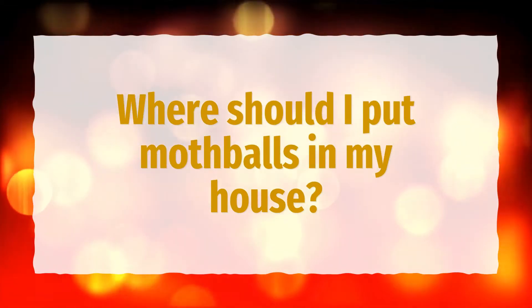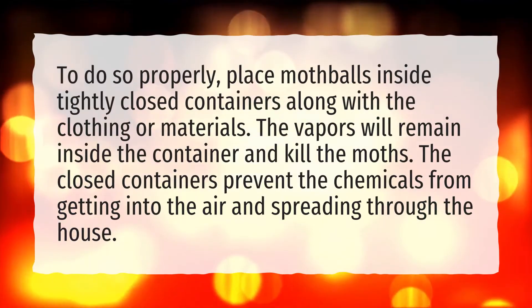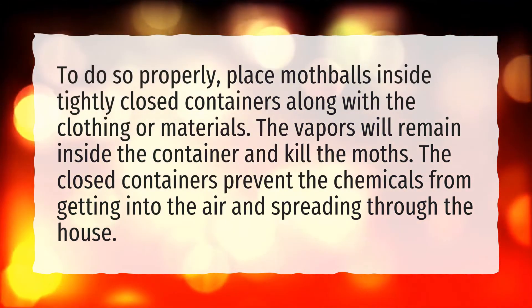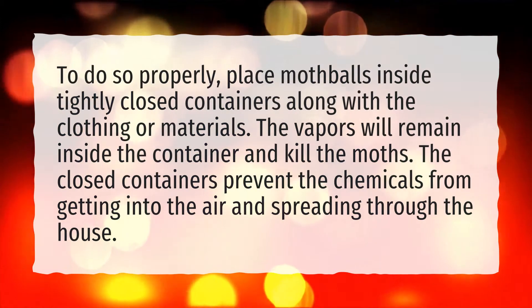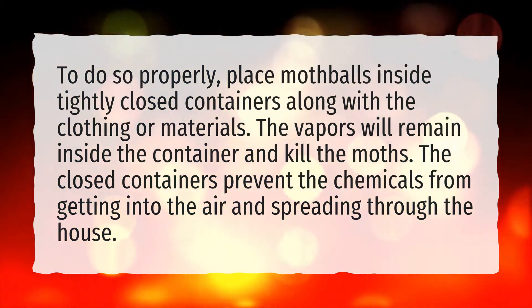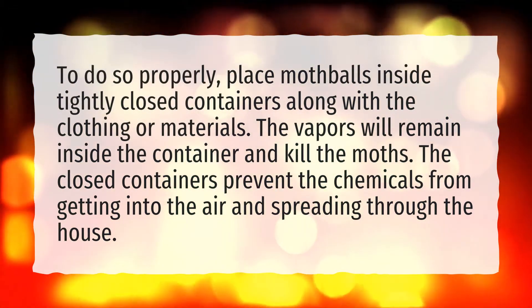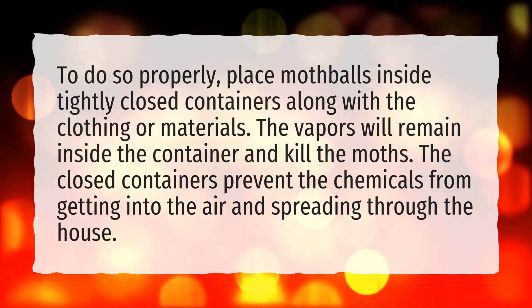Where should I put mothballs in my house? To do so properly, place mothballs inside tightly closed containers along with the clothing or materials. The vapors will remain inside the container and kill the moths. The closed containers prevent the chemicals from getting into the air and spreading through the house.